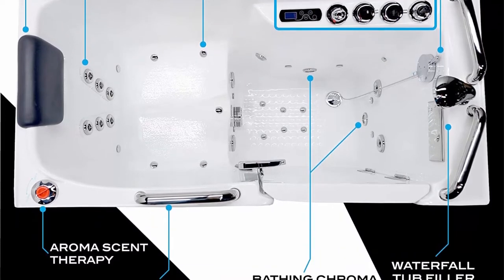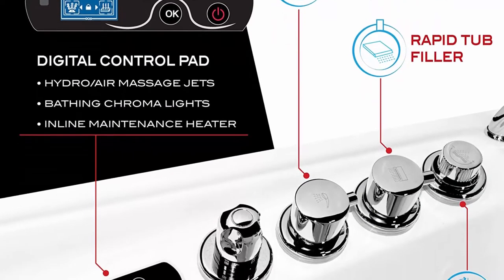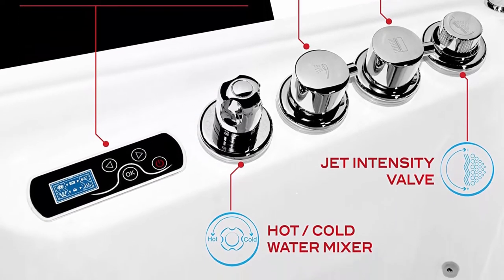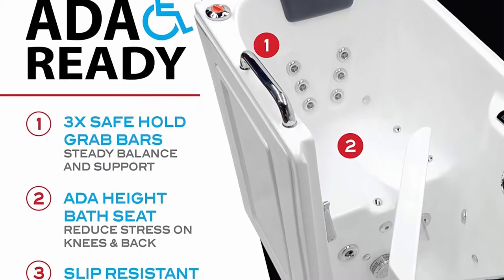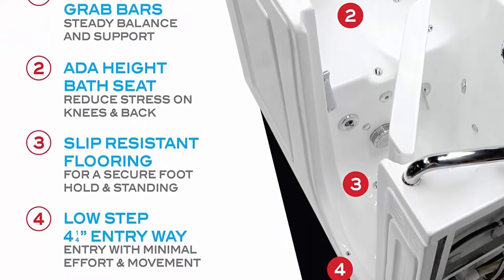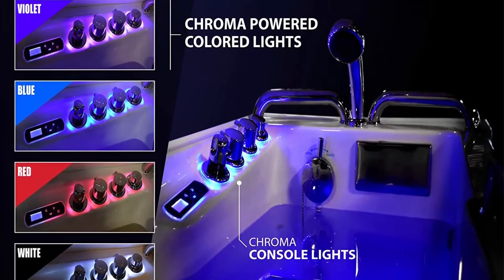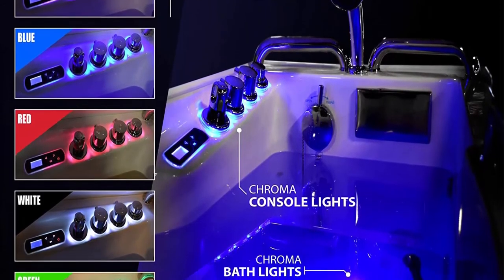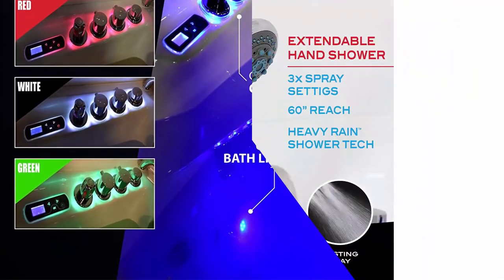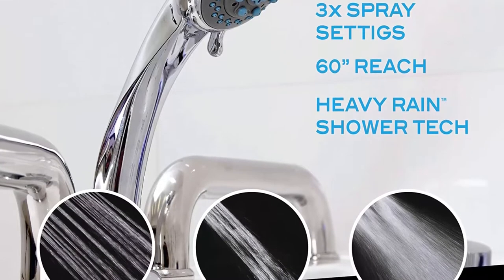Experience the deeply soothing sensation of enveloping yourself in the rich fragrance of ANZZI's aroma-infused massage bubbles. Premium sustainable material: glossy white marine-grade acrylic with fiberglass reinforcement and a free-standing steel support frame. Includes a high-quality quick-fill waterfall bathroom faucet which rapidly fills the tub with water and features a handheld Euro-grip shower head with a 60-inch hose reach — no need for a separate shower faucet, shower system, or tub spigot. Built-in safe reach handheld grab bars provide support and balance to ease your transition in and out of the tub, with easy step low threshold, slip-resistant flooring and ADA compliant built-in seat.